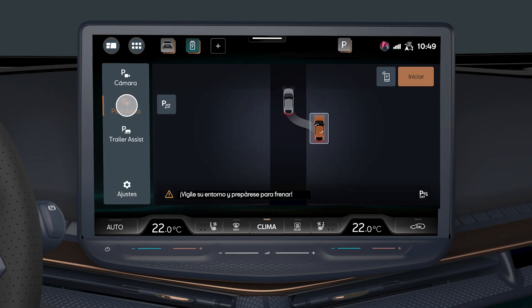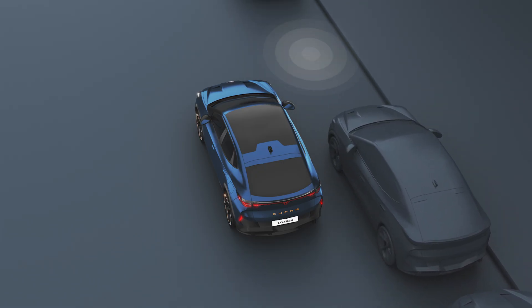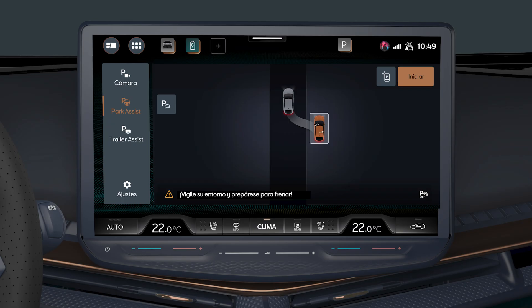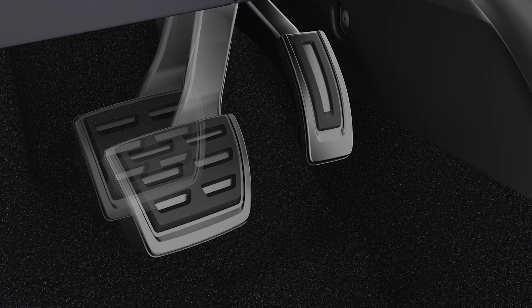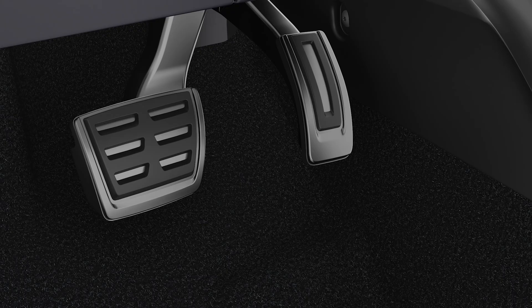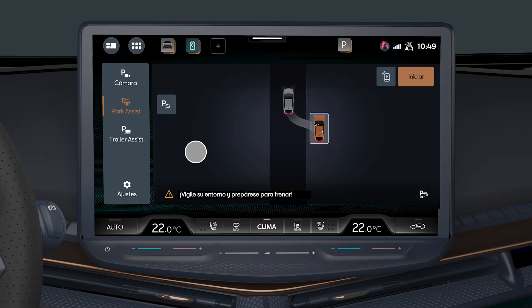Once an adequate parking space is detected, the recommended parking type will appear on the infotainment screen. Place yourself in the correct position and follow the infotainment system's instructions. Stop the vehicle and step on the brake, then press the Start key and release the steering wheel.